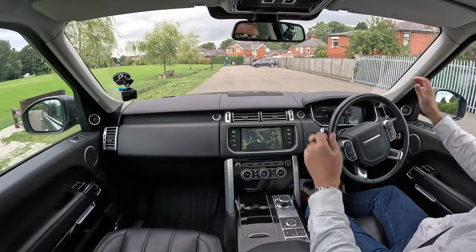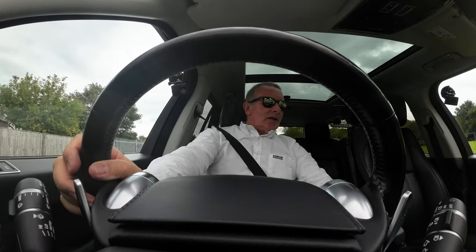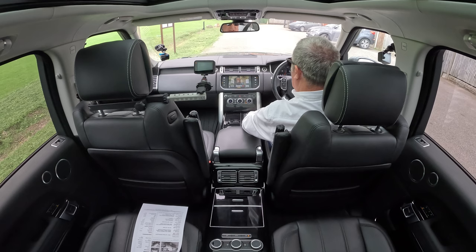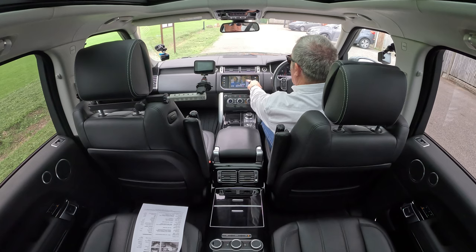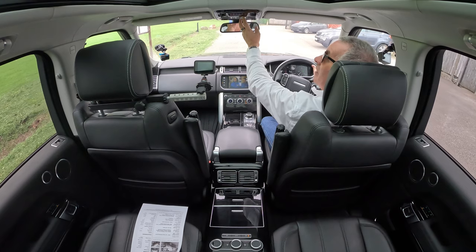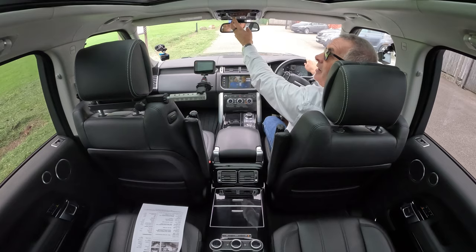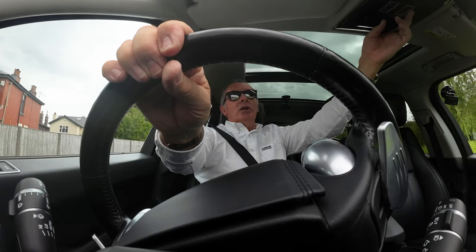Has it got heated and cooled seats? Let's just check. There we go — heated and cooled seats. I can warm that up, or the air conditioning comes through the perforations in the seat to keep you cool in summer. That's the tilt and slide sunroof as well.